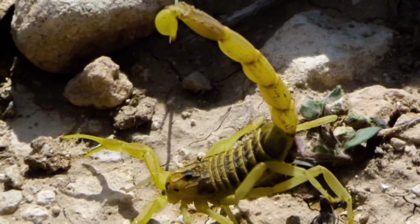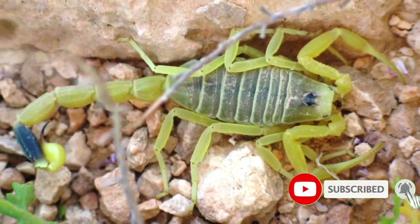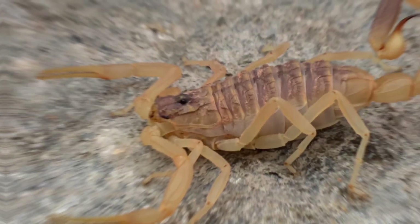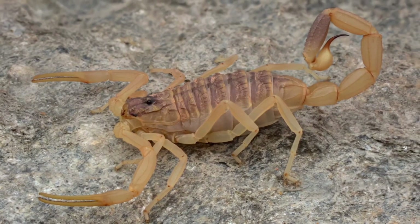They rely on their excellent sense of touch to detect movement and quickly strike with their powerful pincers. Once captured, they deliver a venomous sting with their tail stinger, subduing their prey. Their diet mainly consists of insects, spiders, and other invertebrates.